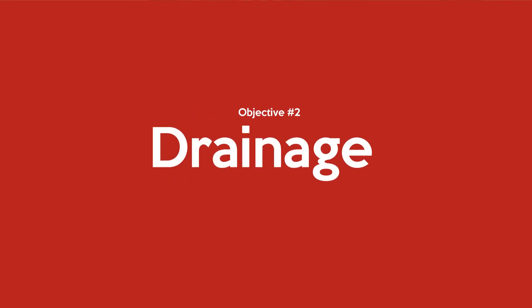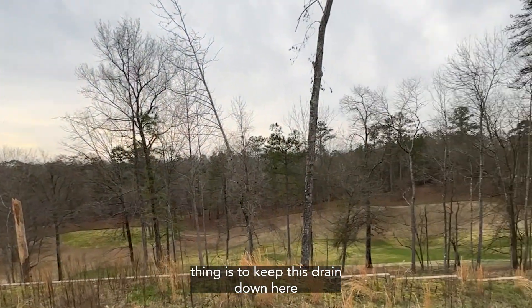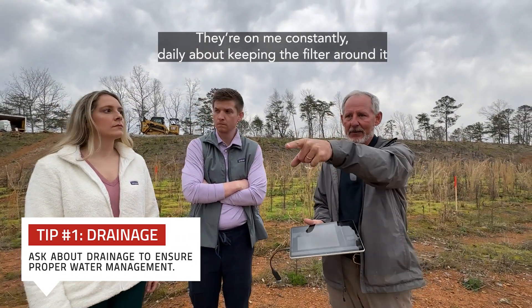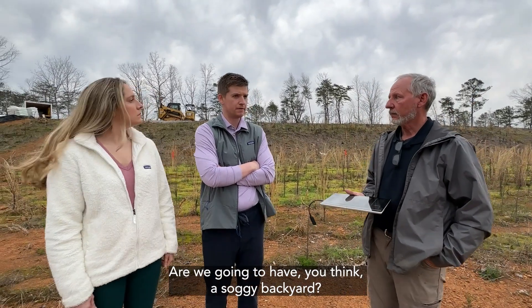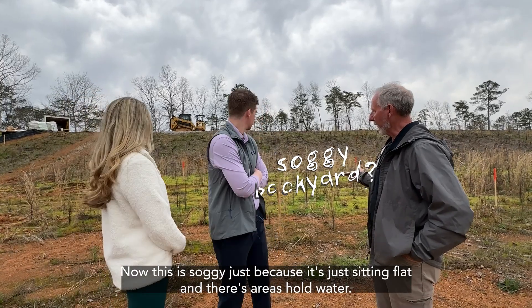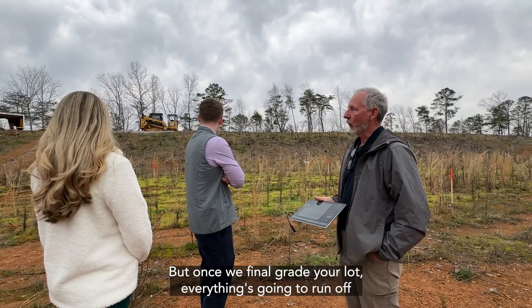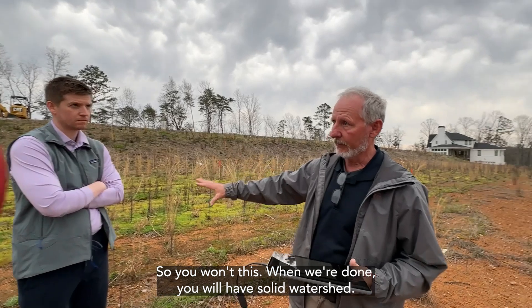They discussed diversion and drainage of water. It's important to understand where any underground drain pipes are located, because they will eventually be covered up soon. There are drains on both sides of the lot, maintained by Liberty Park, who monitors them very closely. Beth asked if they'd have a soggy backyard. Ben explained it is currently soggy because it's sitting flat, but once they final grade the lot, everything will run off and they will have solid watershed.